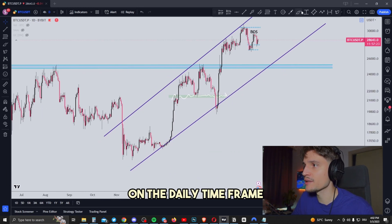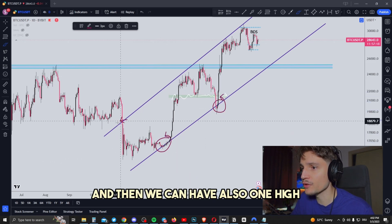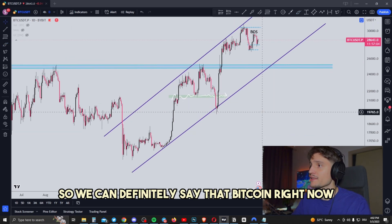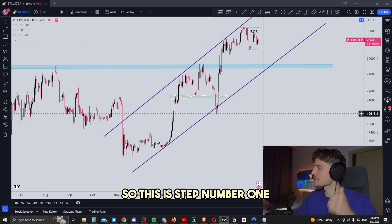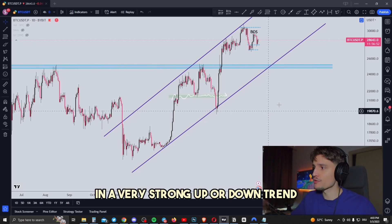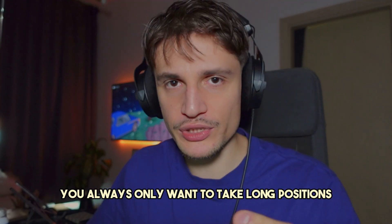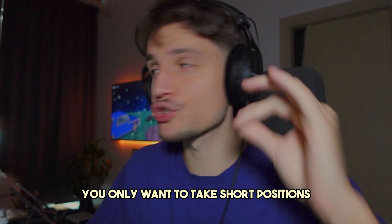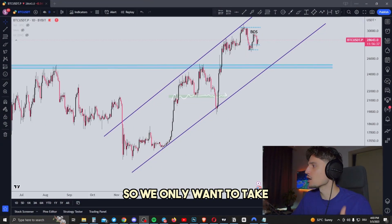Looking at the daily time frame, we can see one low, one higher low, then one high, one higher high, another higher high, and another higher high. So we can definitely say Bitcoin right now is in a very strong uptrend on the daily time frame. Based on your analysis, if Bitcoin is in a strong uptrend, you always only want to take long positions with this strategy. In a downtrend, you only want to take short positions. So right now, since we have an uptrend, we only want to take long positions.